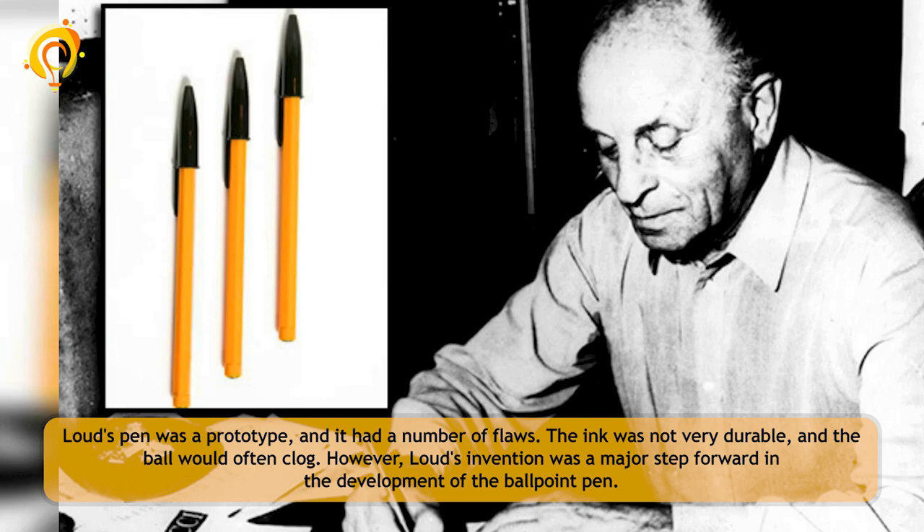Loud's pen was a prototype and it had a number of flaws. The ink was not very durable and the ball would often clog. However, Loud's invention was a major step forward in the development of the ballpoint pen.